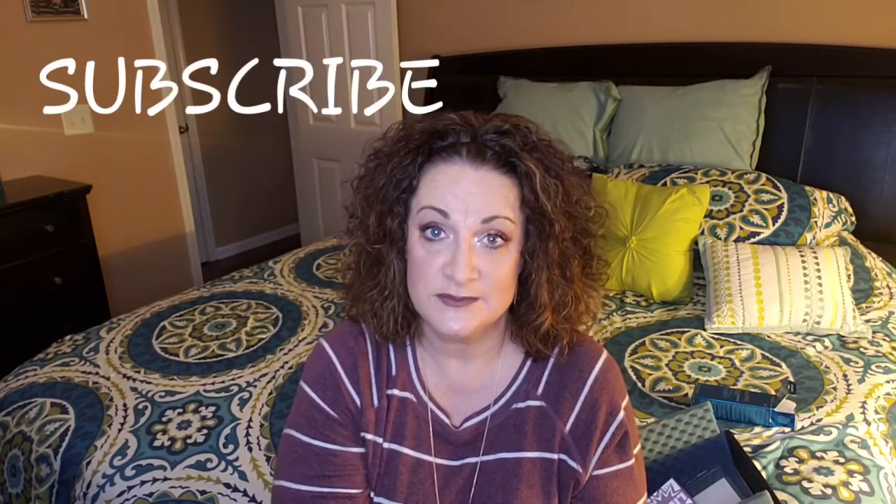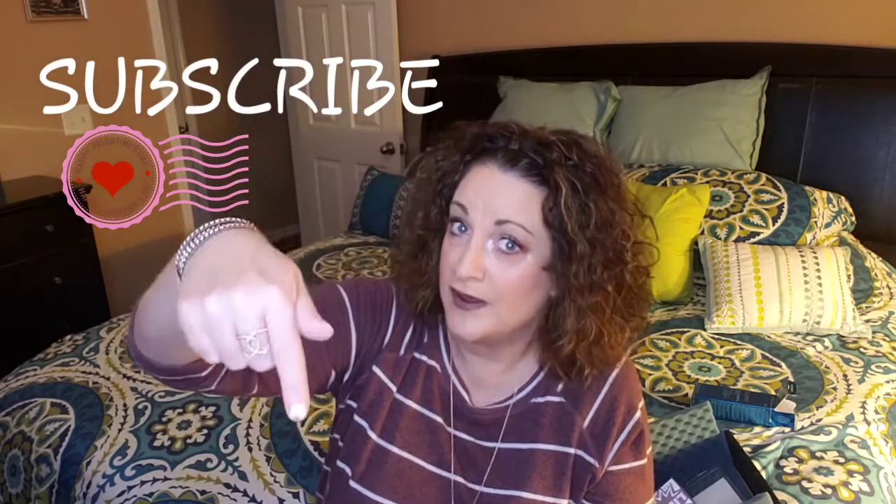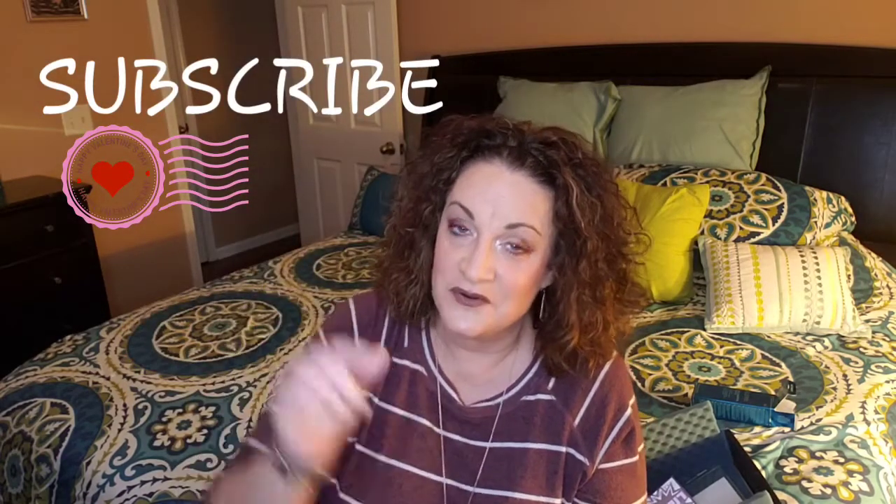If you are not already subscribed, please subscribe right now down below. Hit that word that says subscribe and punch that little bell beside it so you'll be notified of future videos. Lend me a like, drop a line down below, let me know how you're doing. You guys stay safe, and I'll see you in the next video. Thanks for watching. Bye-bye.